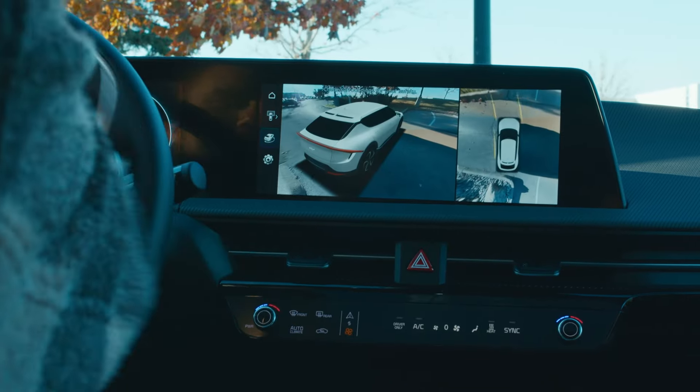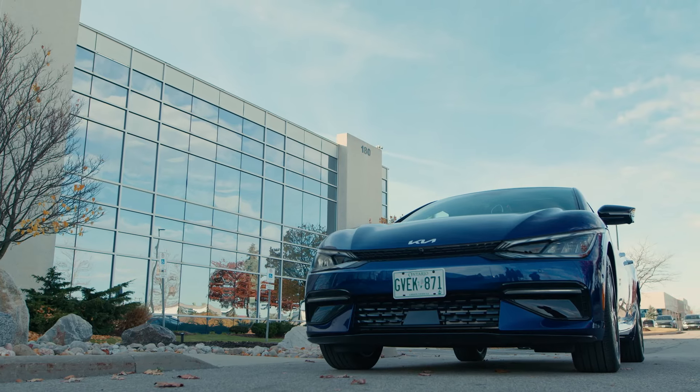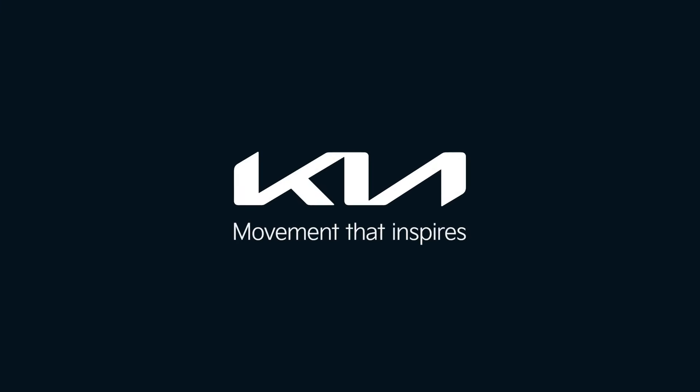Stay tuned for episode five of Kia Electric Education. I'll be hanging out with Chris Howe, an epic photographer and YouTuber, and we'll be getting behind the wheel of the incredible Kia EV6. I can't wait. Kia — movement that inspires.